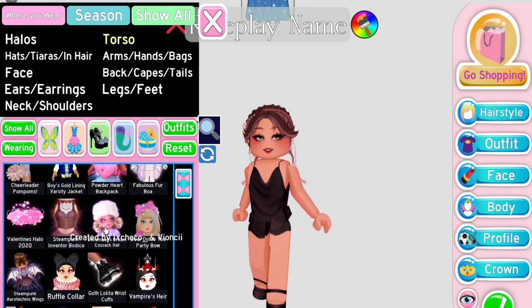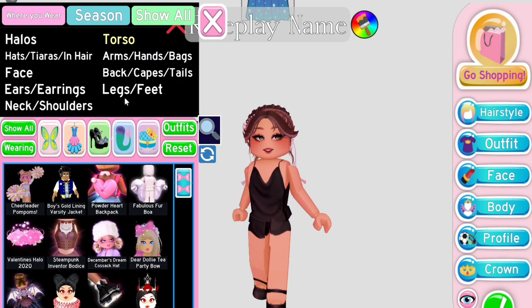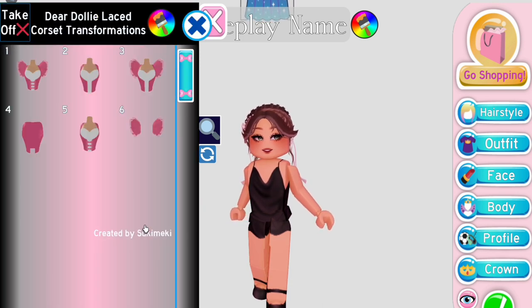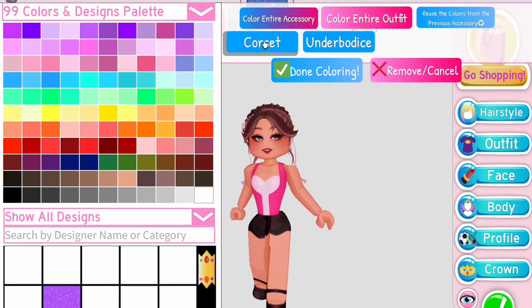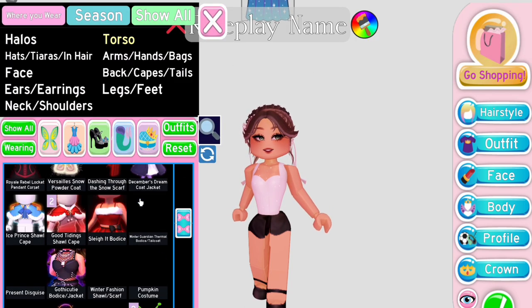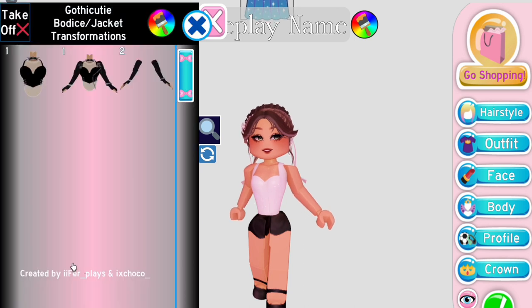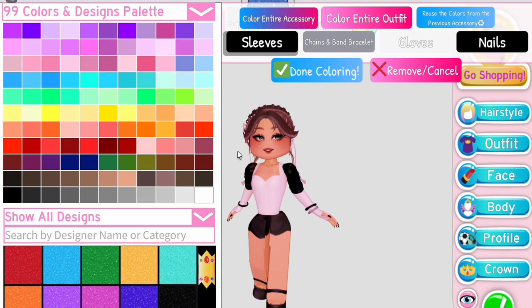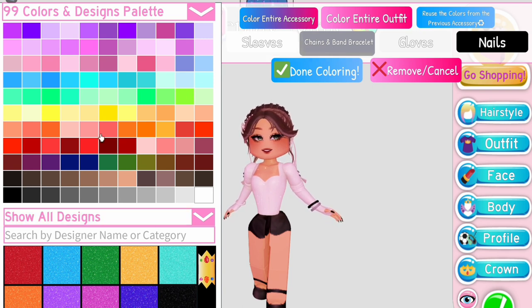For the second corset hack, it's quite similar to the first one but much simpler. First, equip Dear Dolly bodice on second toggle. I recommend coloring everything the same color. Now, select the Gothic Cutie bodice again and click on the third toggle. Like I said in the first corset hack, color the gloves your skin color and everything else is up to you.